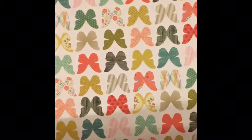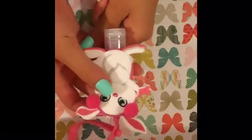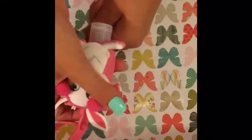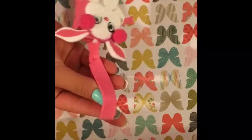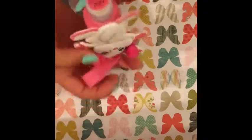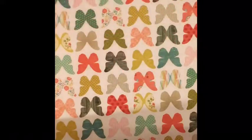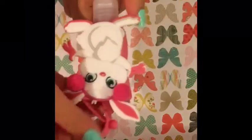I also got this hand sanitizer. It has a bunny case with little pom poms and a little hanger, and it is so cute. The scent is rose blush — it's apparently a new scent and it smells really really good, although I can't really smell it right now. I'm so excited to use this.